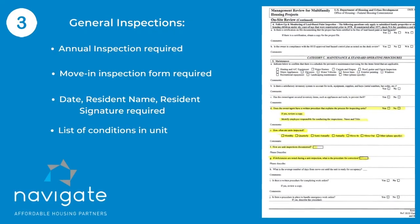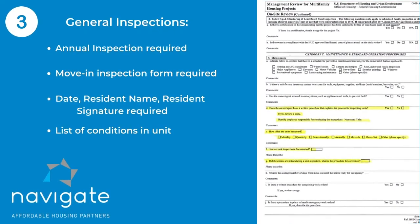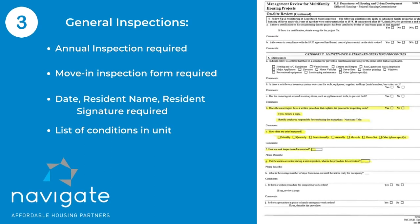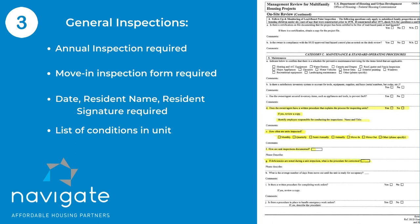We also give findings for there not being a move-in inspection form. The move-in inspection form not only needs to have the name of the resident, signed by the resident and the date, but it also needs to have the condition of the unit. Don't just have a blank sheet — have some X marks or checks to show that you and the resident actually went over the information and went through the unit and marked anything that was not acceptable.